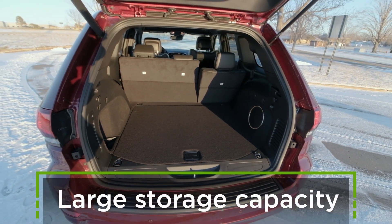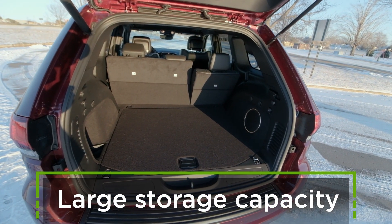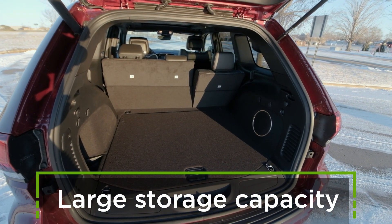Something else to know is the trunk of this vehicle is super spacious — a whole lot of space, and those seats fold down if you need even more.